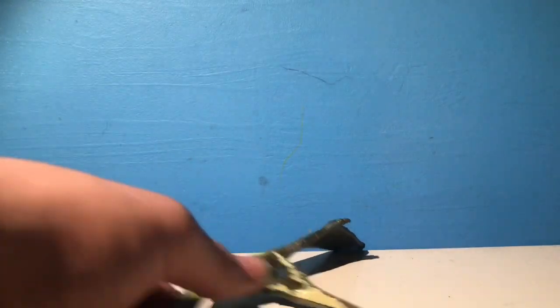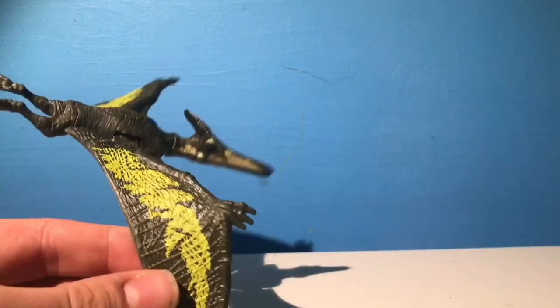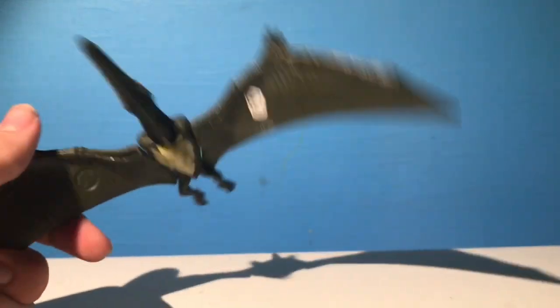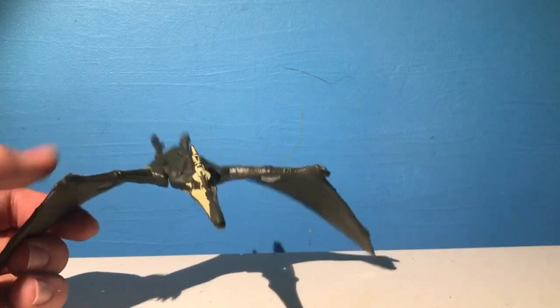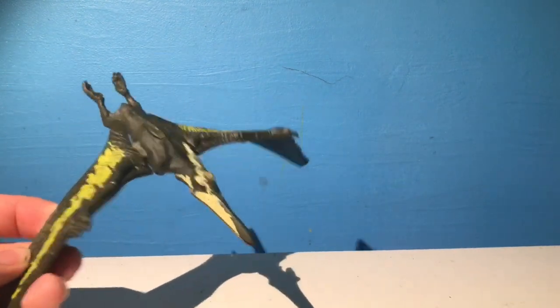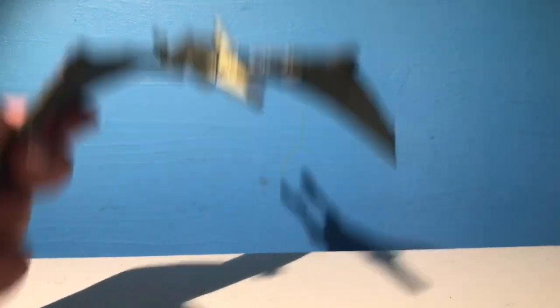Next, here we have the Legacy Pteranodon. This is the third version of the Legacy Pteranodon, I believe. I mean, this one's probably my least favorite out of all the Pteranodons I have, just because it doesn't really fit in with any of the others. But it's still a pretty cool design, and it's a very good model. I'd recommend you pick this up.